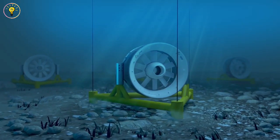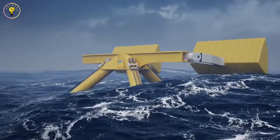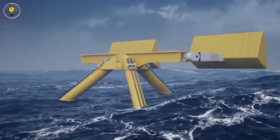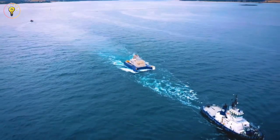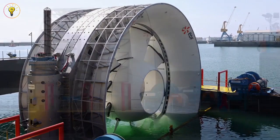A riverbank dam is used in the most common type of hydroelectric power plant to store water in a reservoir. When water released from the reservoir runs through a turbine and spins it, a generator is activated to produce energy.